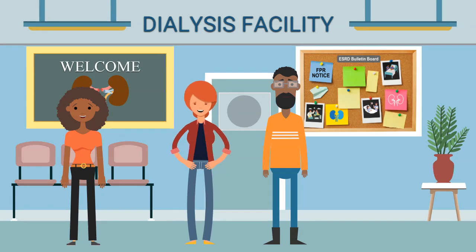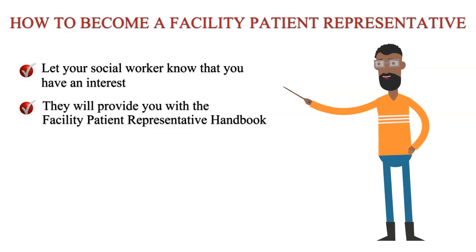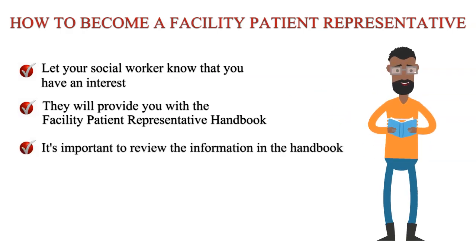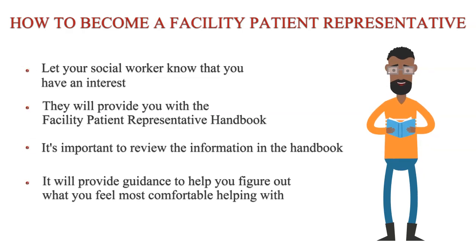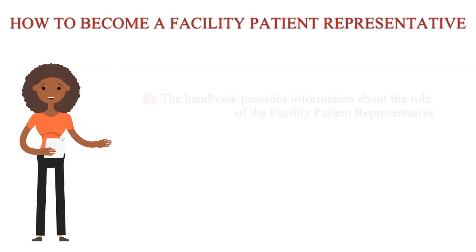How can I become a facility patient representative? Great question! First, let your social worker know that you have an interest in becoming a facility patient representative. Then they will provide you with the facility patient representative handbook so that you can learn more about the role. It's important to review the information in the handbook — it will provide guidance to help you figure out what you feel most comfortable helping with. After I reviewed it, I had a meeting with the facility staff and we determined what I felt comfortable helping with.